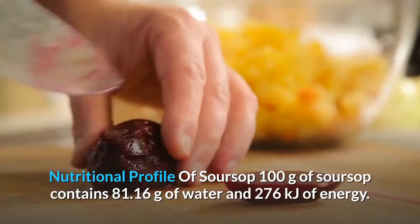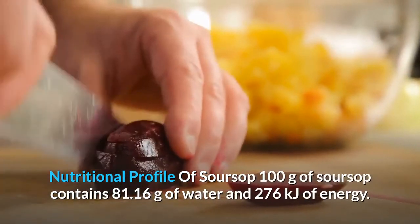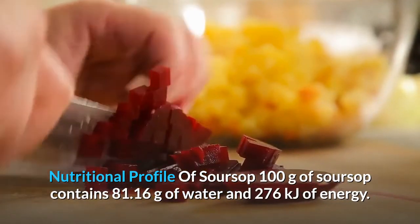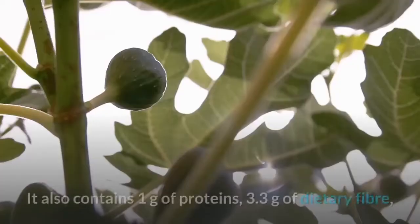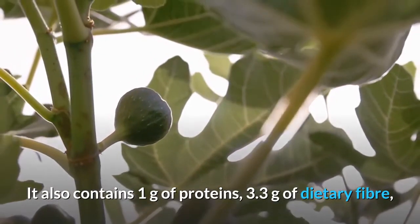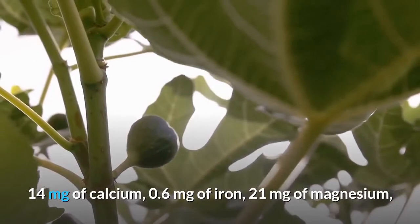Nutritional profile of soursop: 100 grams of soursop contains 81.16 grams of water and 276 kilojoules of energy. It also contains 1 gram of proteins, 3.3 grams of dietary fiber, and 14 milligrams of calcium.